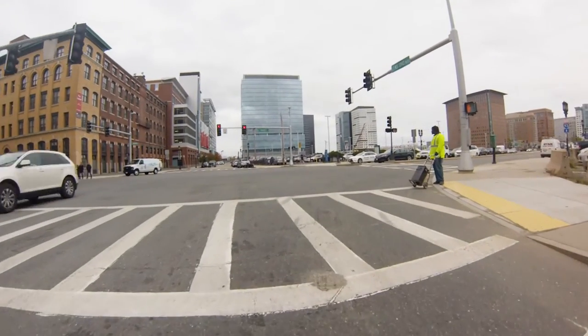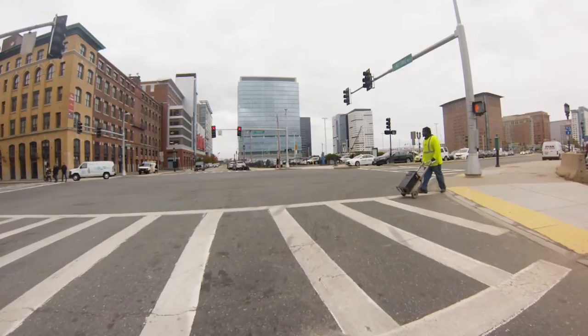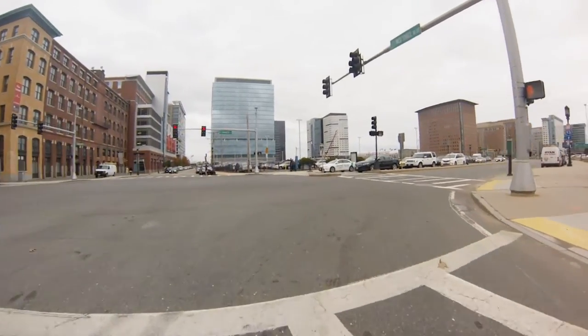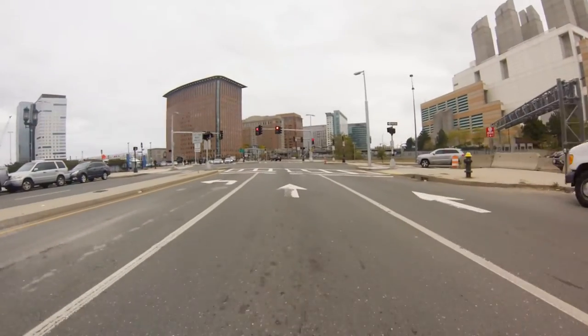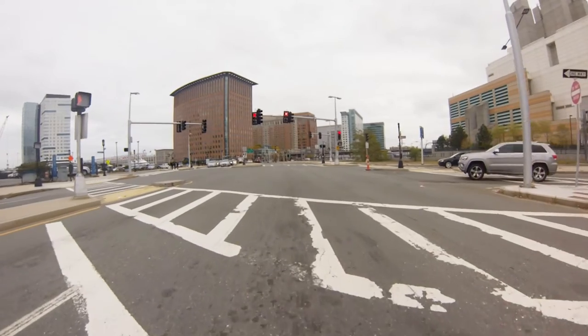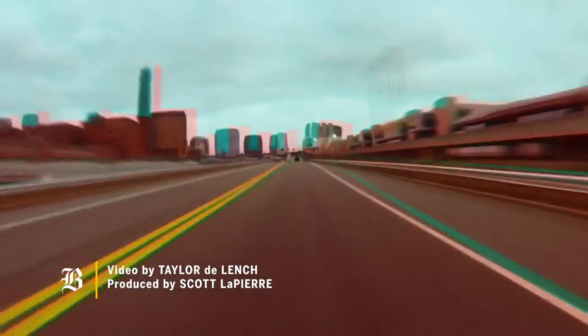Oh, pedestrian. It's surprising that anybody can pull it off — putting a racetrack right in part of Boston — but looks like we're doing it. It's going to be a heck of a street circuit, that's for sure.